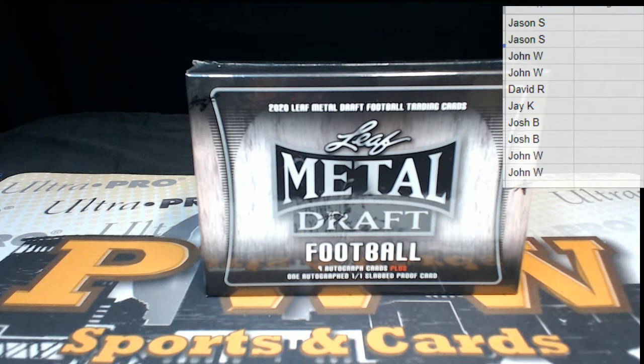Good luck to everybody, thanks for breaking with us. If you get a big hit and you want to add shipping insurance, signature confirmation, or even a magnetic one-touch case, you can get that at pwwcards.com.